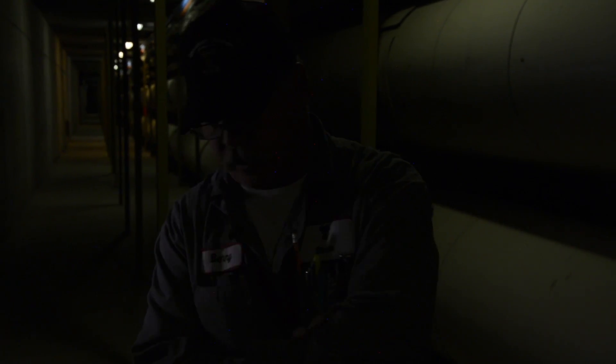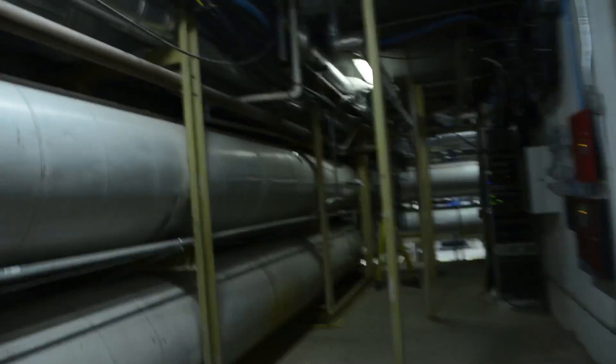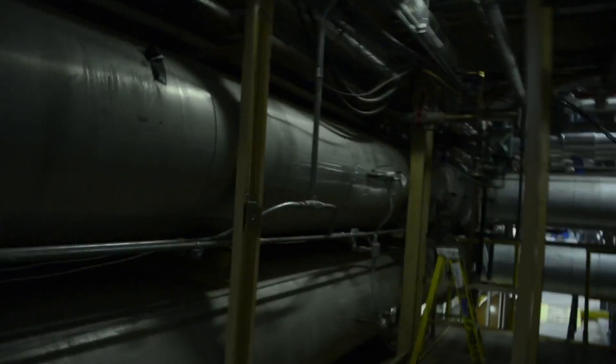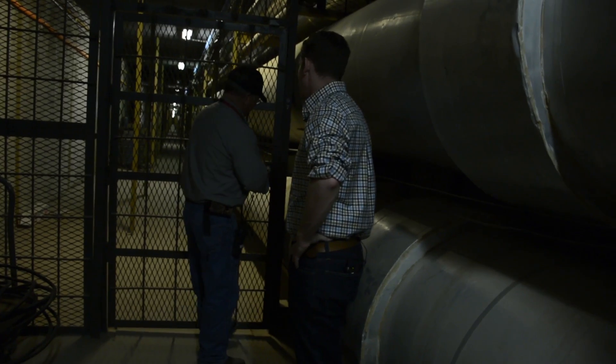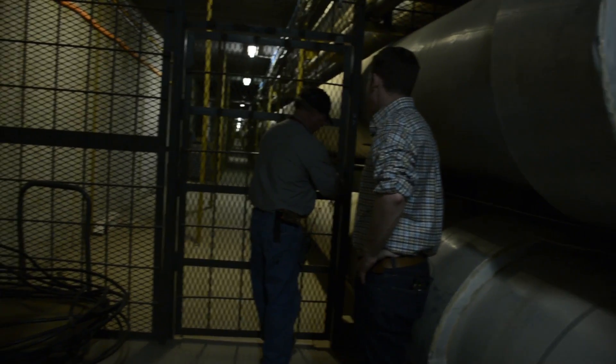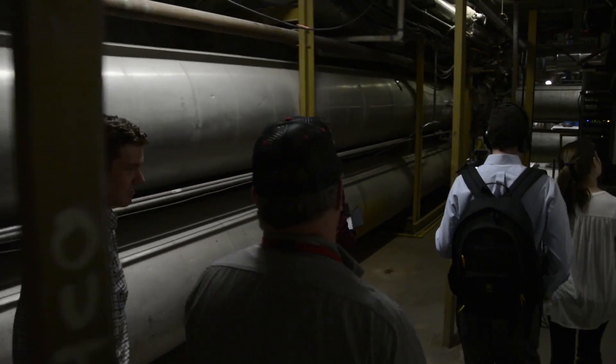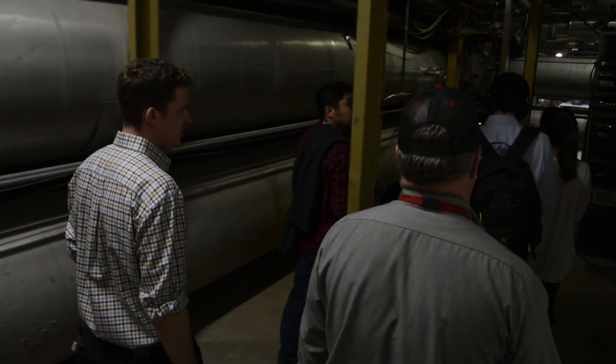Before Benny kicked us out of his tunnel, we asked him the unanswered question — where are the ghosts? I've heard the same stories. They claim there's ghost stuff down here. You ever seen any? No. Or maybe Benny was just anxious to get out of there, in case there really are ghosts.